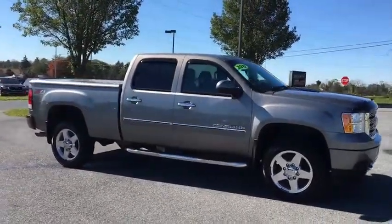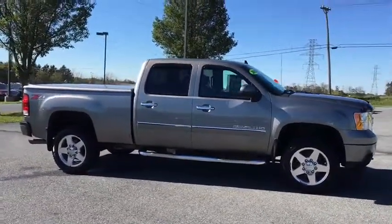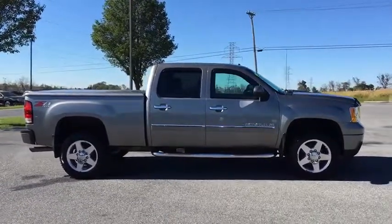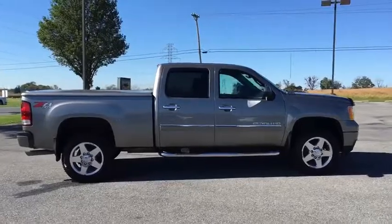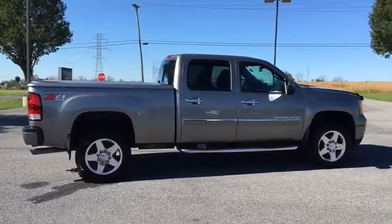Traction control, power passenger seats, leather wrapped steering wheel, dual air bags, power steering, heated and cooled front seats, four-wheel disc brakes, universal garage door opener, heated front seat.